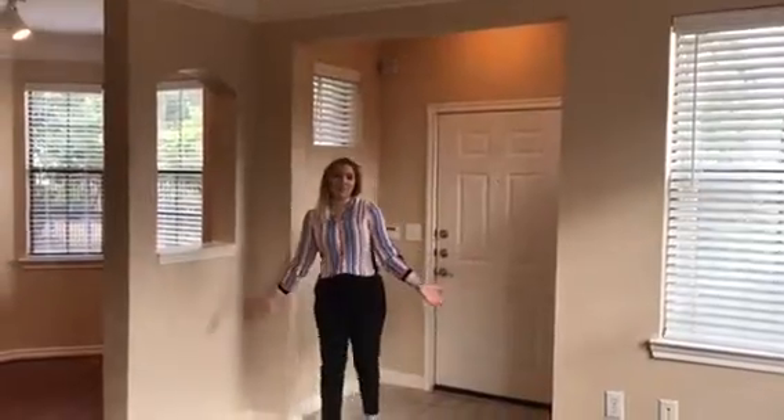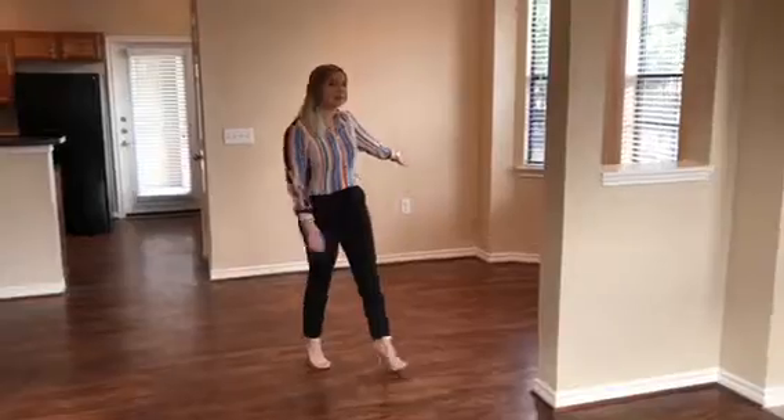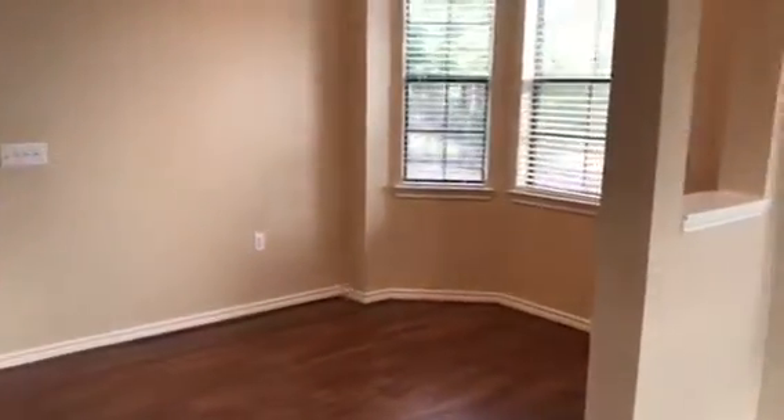Currently you are in the living room. And next to the living room is the dining room. In the dining room you do have big windows which are very nice. Off of the dining room you do have the kitchen. It is a full size kitchen.